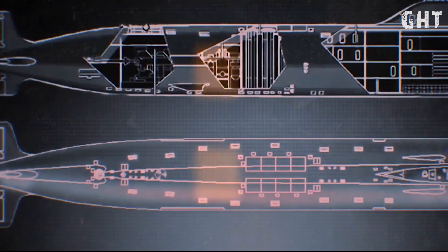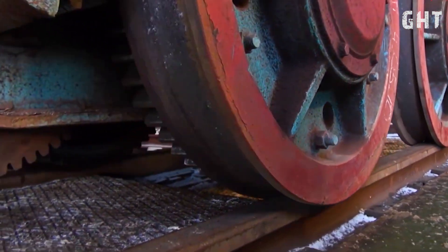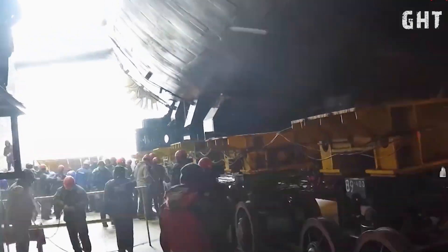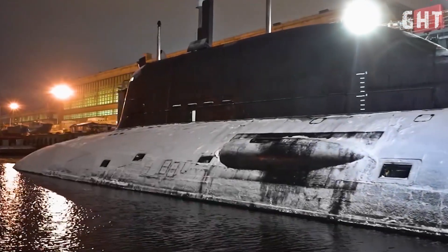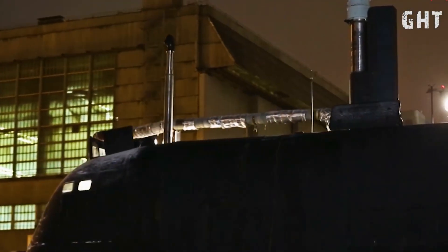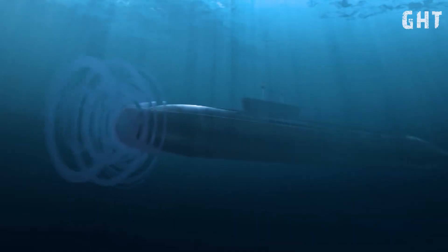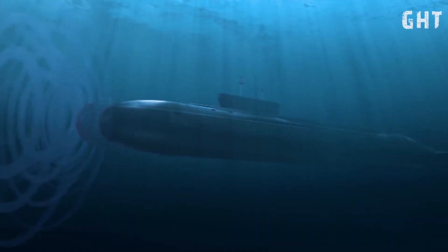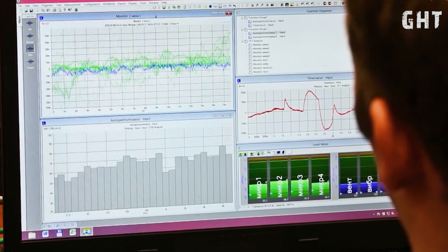The Yasin-M incorporates multiple layers of stealth technology. The hull is constructed from low-magnetic steel alloys that reduce its magnetic signature. The exterior is covered with specialized anechoic tiles, designed to absorb and dissipate active sonar pings rather than reflecting them back to the source. Internal noise reduction is a primary focus of the Yasin-M design.